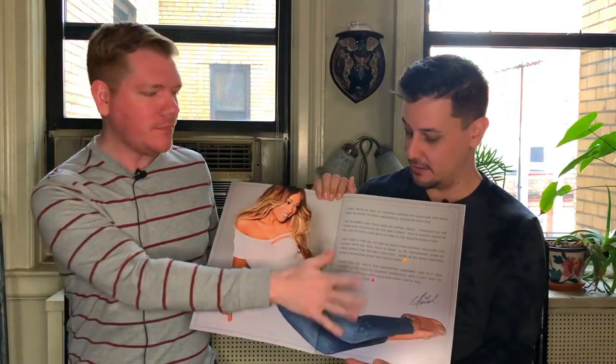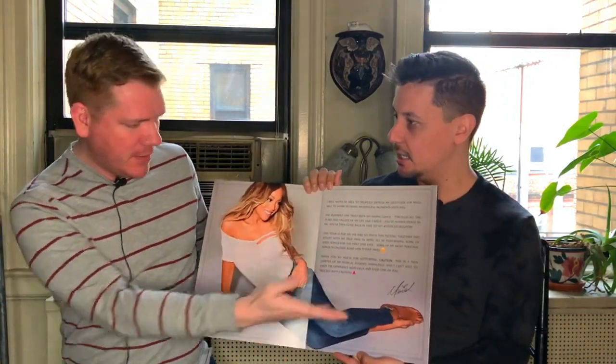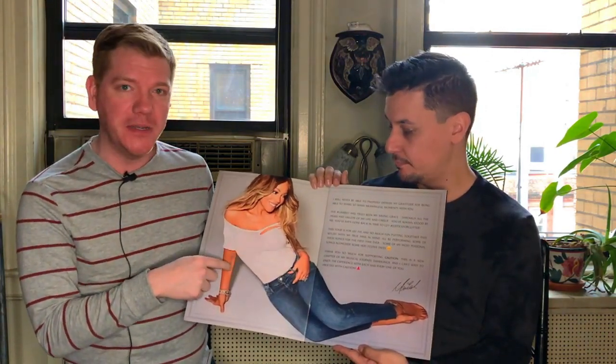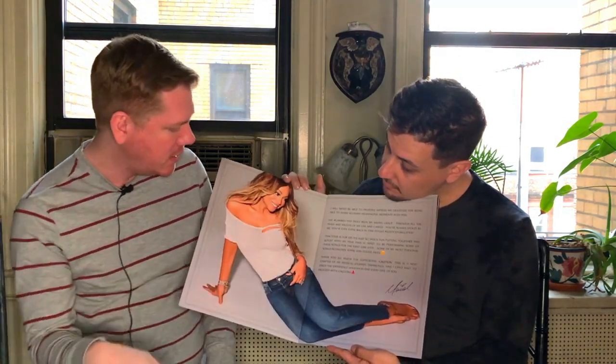Look at this cute little note here. Open it up — here we go. Gorgeous, a note from Mariah. We love this photo. This photo — we first saw this at the Mariah experience in New York and I was like, this is one of my favorites. I love the jeans, I love the little thing here.